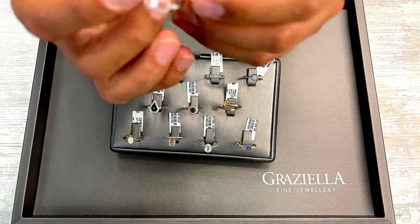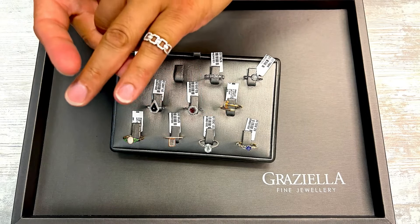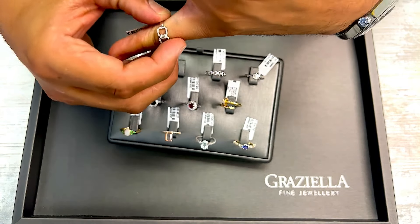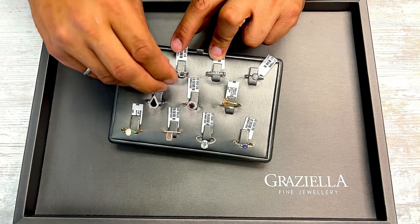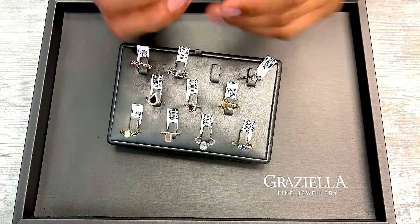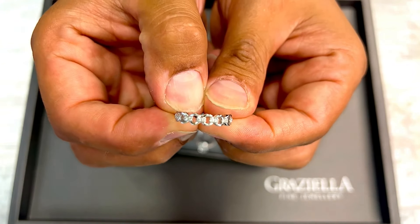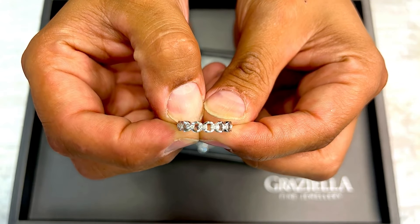Next ring is a white gold diamond ring. This one can be sized — sizing is extra. The ring is a size 6.5, which is kind of standard. It has a shank in the back so it is sizable, and it is 14 karat white gold. Next ring here is also a 14 karat white gold ring, size 6.5, also can be sized. Here's a closer zoom so you can see them better.